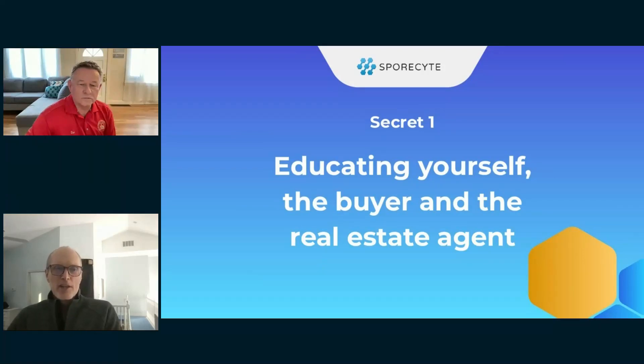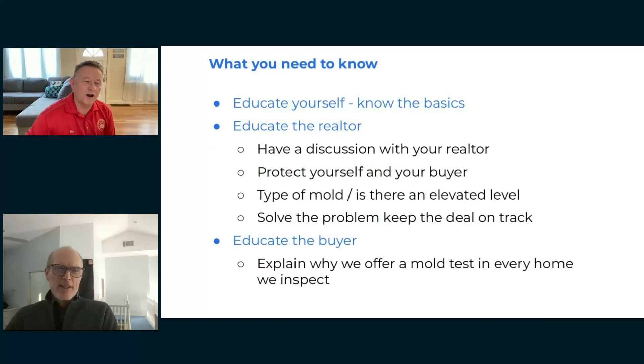Secret one is about educating yourself. Know the basics about mold, radon, meth, and the other tests you offer with a home inspection. There are resources to help you get educated on mold and meth. You've got to understand mold, health issues, and structural issues as a home inspector. And you need to educate your realtor — that's probably the most important part.